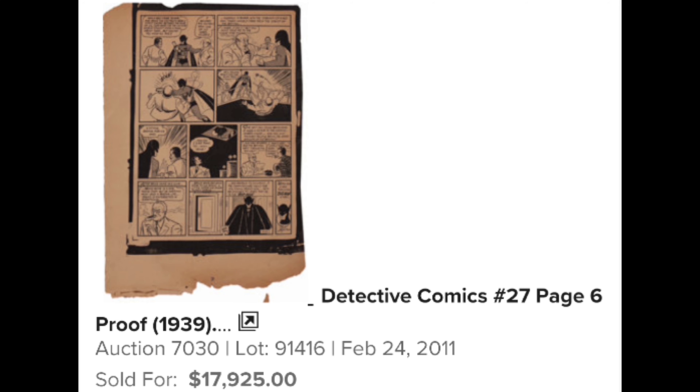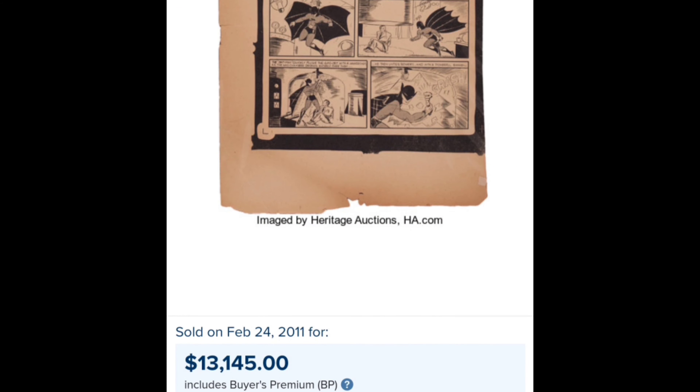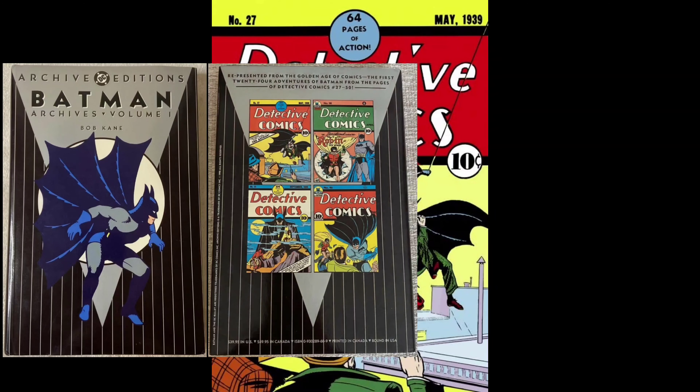You're looking at black and white proof pages that previously belonged to Bob Kane. The consignor found them as he lived next door to where Kane used to live in Queens, New York. He discovered them in a trunk in the trash in 1975, and many years later consigned them to Heritage Auctions.